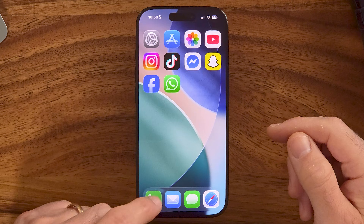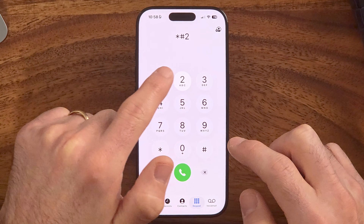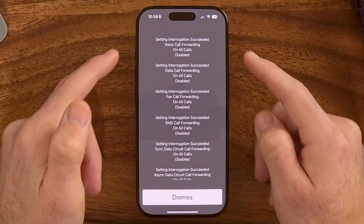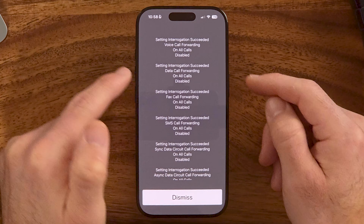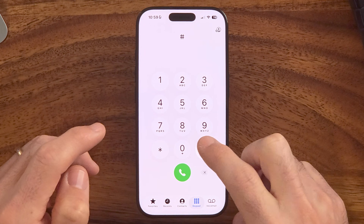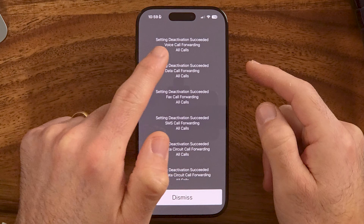After that, head into the Phone app and tap on the keypad. Dial the code *#21# and hit Call. You'll see it says 'Setting interrogation succeeded — call forwarding disabled, data call forwarding disabled.' Check to make sure everything is disabled, so your incoming phone calls are not being forwarded to another phone. If you find any of these are turned on, dial ##002# and hit Call to disable them.